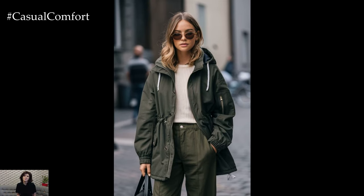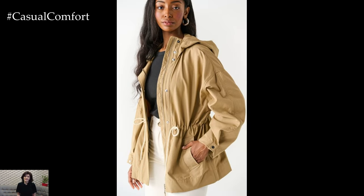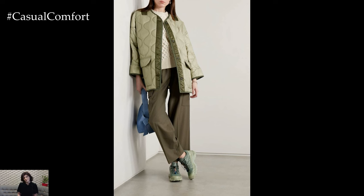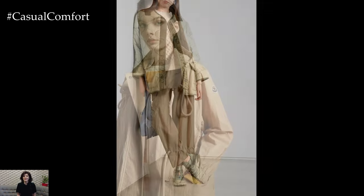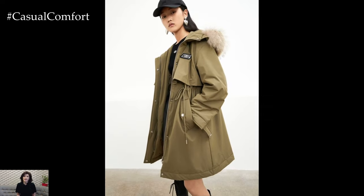When planning a weekend getaway during the fall, layers are your best friend. Start with a base of a long-sleeved t-shirt or thermal, add a chunky cardigan or fleece jacket, and finish with a stylish parka. For bottoms, opt for comfortable leggings or straight-legged jeans paired with waterproof boots. A beanie and gloves are essential for staying warm, and a roomy tote bag will hold all your travel essentials. This outfit is perfect for exploring nature or strolling through quaint fall markets.